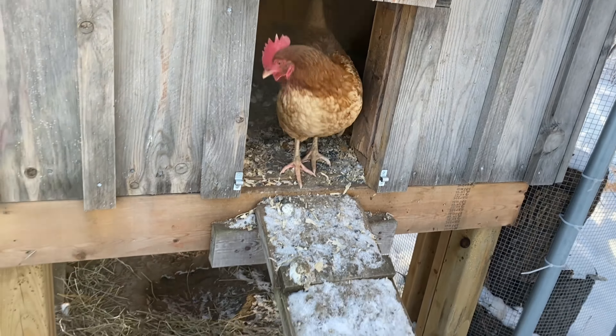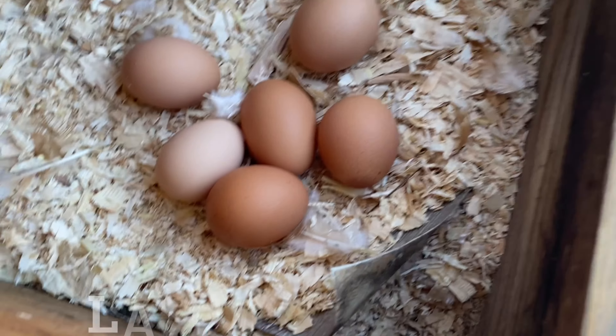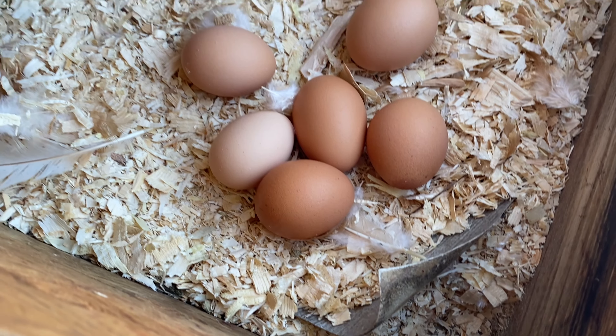Now we're going to check for eggs. We check for eggs first thing in the morning and then again later on in the day. They typically only lay in one to two nesting boxes. We've got six eggs and we'll check later on today just in case there are any more.